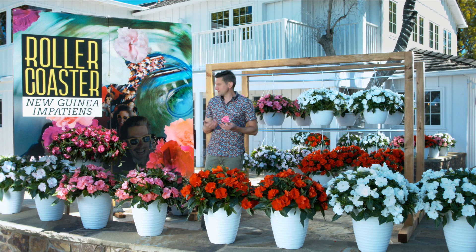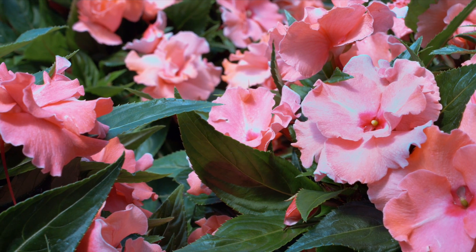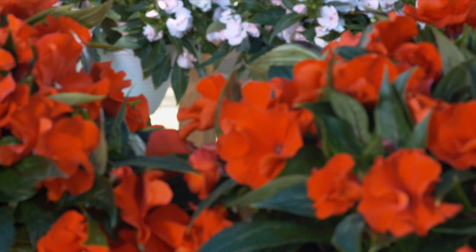We started last year with the launch of Roller Coaster Hot Pink, and now we've expanded it to a full series of colors including Cotton Candy, Tangy Taffy, Red Racer, and White Lightning.